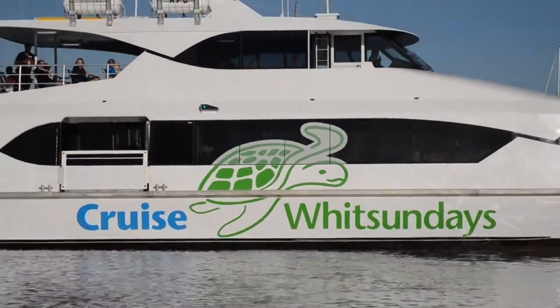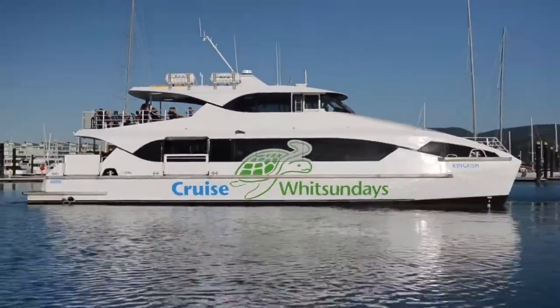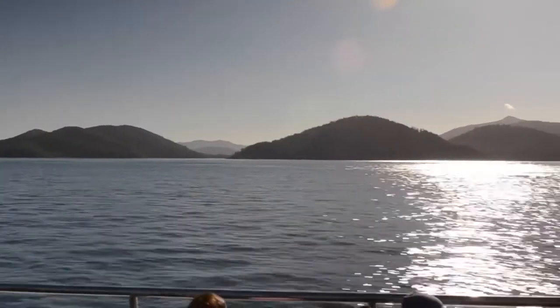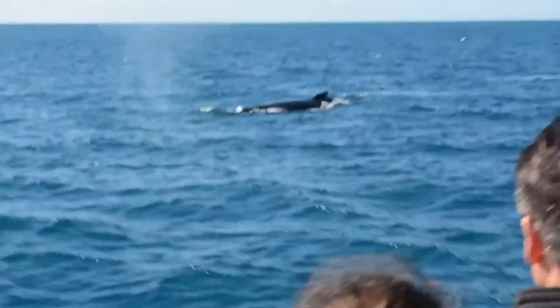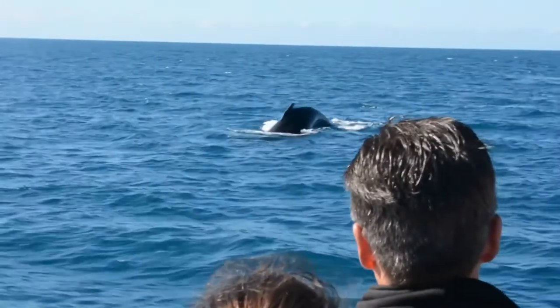The day starts here in Airlie Beach where guests board the boat and head off on their cruise. It's a scenic cruise through the islands, seeing different island resorts. Make sure you're on watch for whales, dolphins, turtles, and other marine life you may spot.